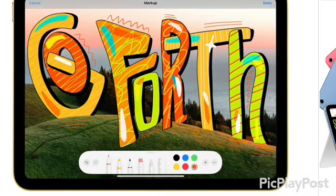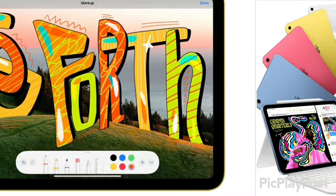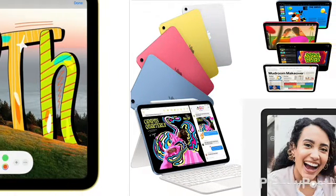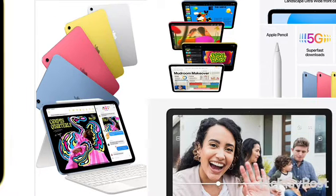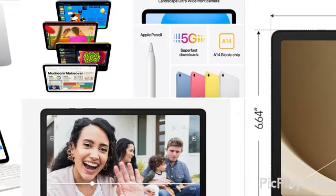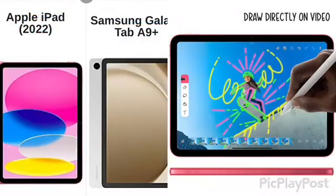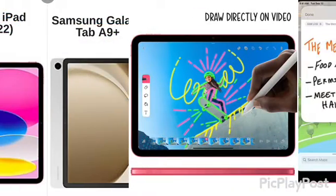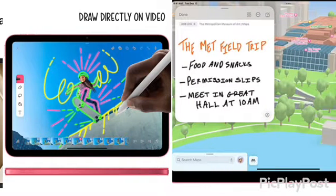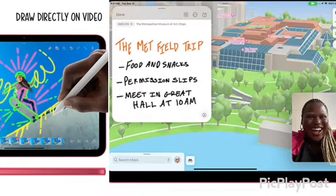For cameras — nobody should really be using tablet cameras for pictures or video — but in case you're wondering: the iPad has a 12-megapixel shooter with 4K video. The Samsung is not going to be great for pictures, with an 8-megapixel shooter and 1080p. For selfies, the iPad is 12 megapixels at 1080p, while the Samsung is 5 megapixels at 1080p.